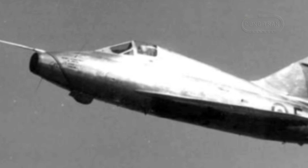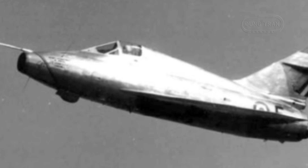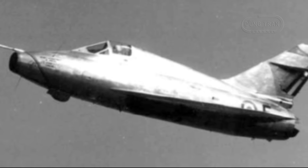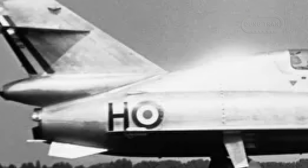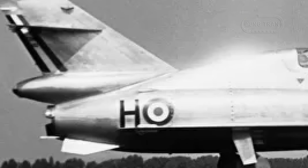Subsequent upgrades included the installation of a more powerful ATAR 101G turbojet engine and various air-to-air radar systems. In May 1958, the Gerfaut 2 was fitted with an Alénia radar system, followed by an EIDAR system. These modifications allowed the aircraft to participate in advanced radar and missile testing.